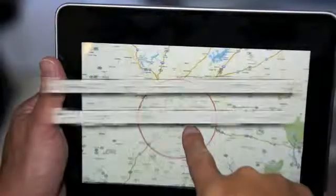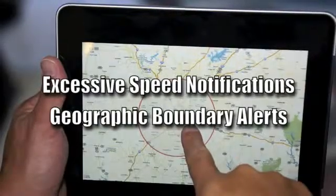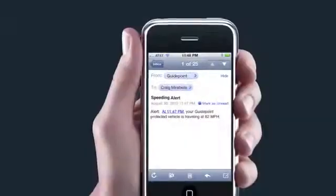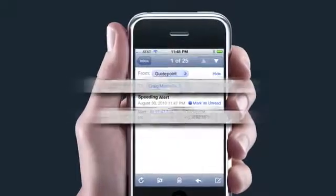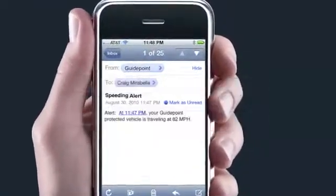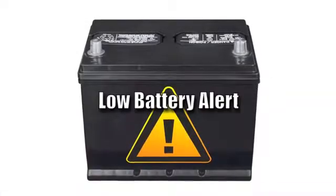Plus, you can easily set excessive speed notifications and geographic boundary alerts for any protected vehicle. Whenever your vehicle is traveling at a higher speed or beyond a geographic border that you've set, GuidePoint will send you an instant email alert.